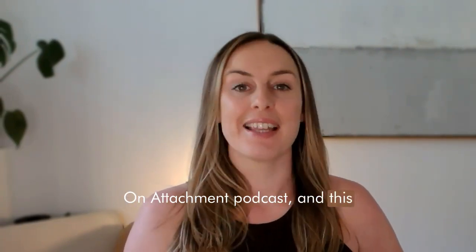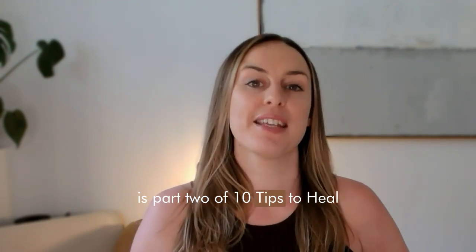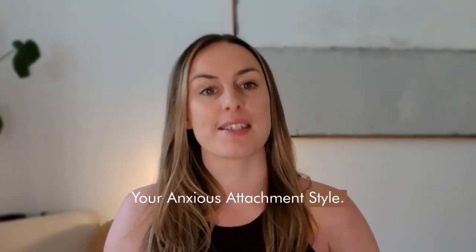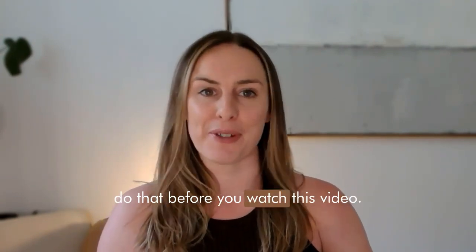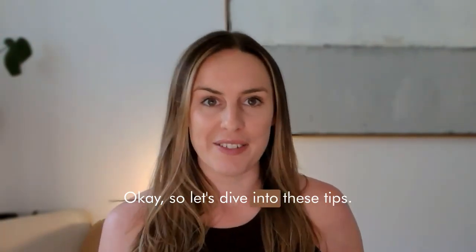Hey guys, Stephanie Rigg here, host of the On Attachment podcast, and this is part two of 10 tips to heal your anxious attachment style. So if you haven't checked out part one with the first five tips, definitely go do that before you watch this video. Let's dive into these tips.